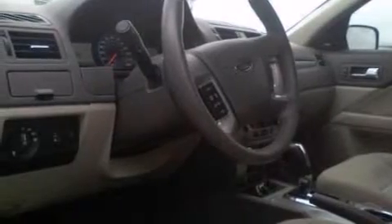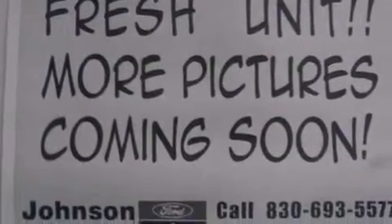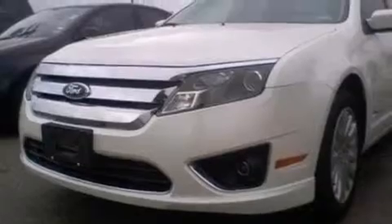Its top features include 100% commercial-free Sirius satellite radio, aluminum wheels, and traction control and stability control systems.